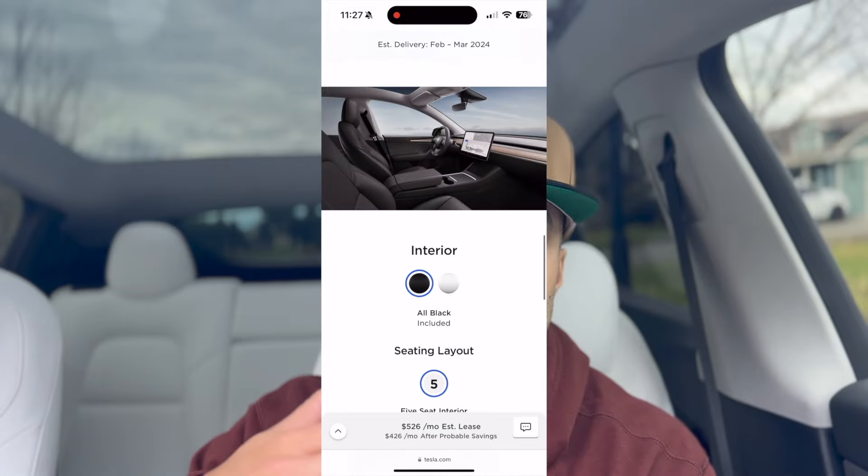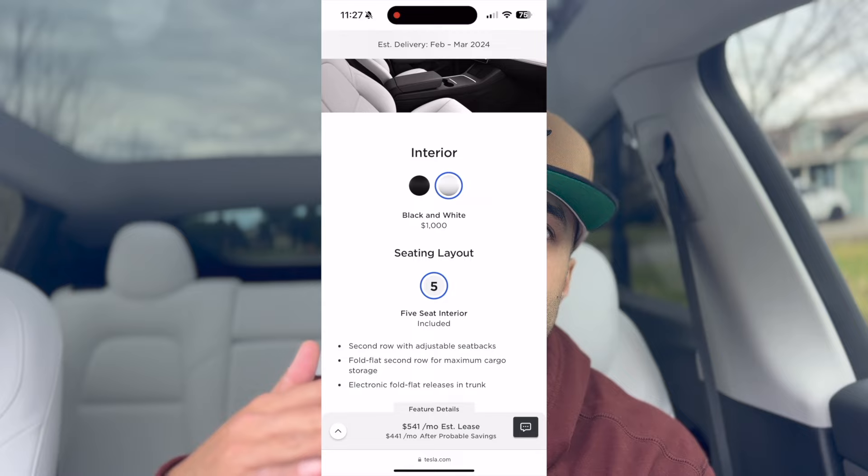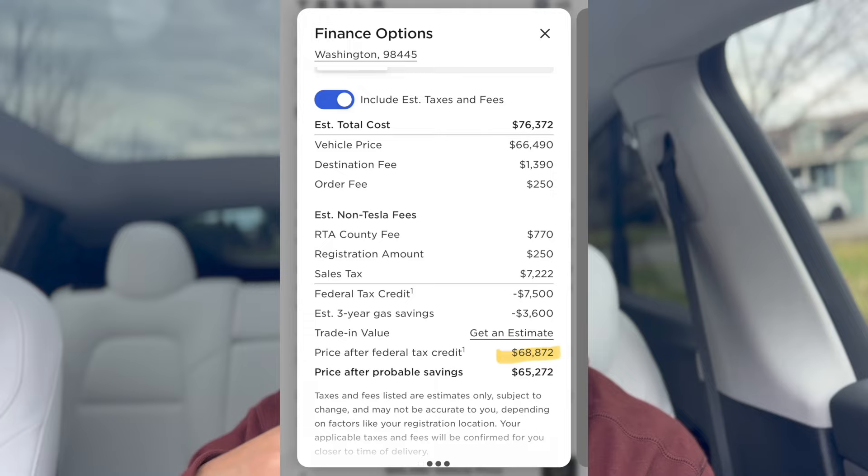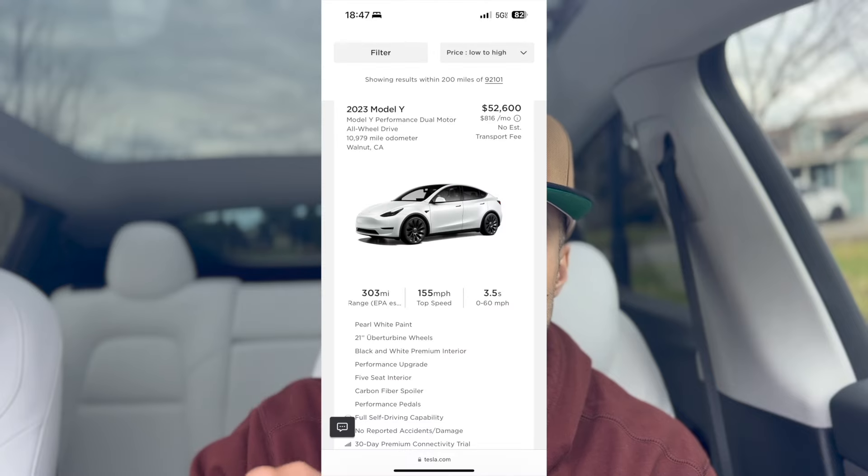I looked at the prices of a new Model Y with everything — white color, white seats, full self-driving — and it came out to about $68,872, including taxes and the $7,500 tax rebate. When I looked at the used inventory, I saw one priced at $52,500.